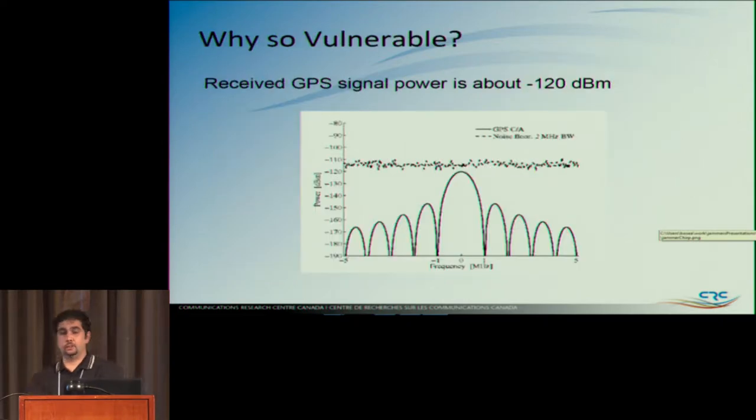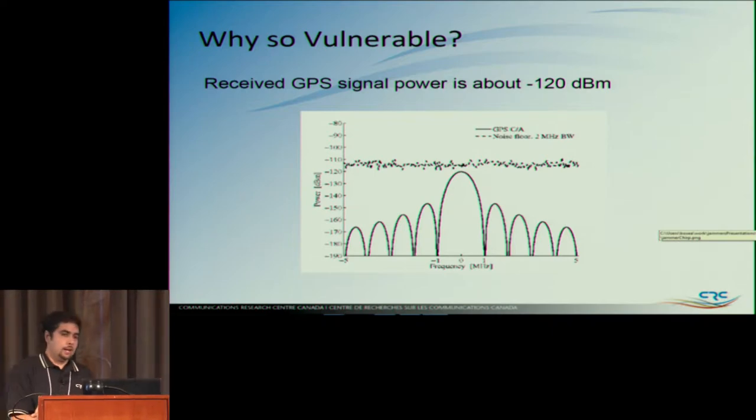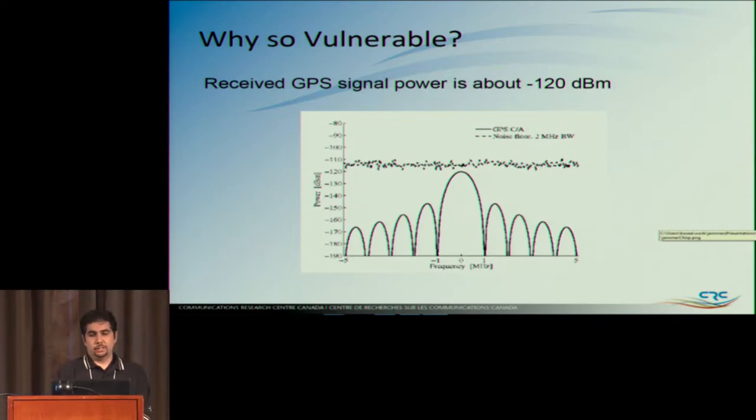So why is GPS so vulnerable? The GPS signal is like a light bulb in space, in MEO — medium Earth orbit, not LEO. That's pretty far, and we receive it at about minus 120 dBm, which is very low and anything can perturb it. It is fragile — it gives us lots of information, but we need to protect the band and be sure it's clean for things to work.